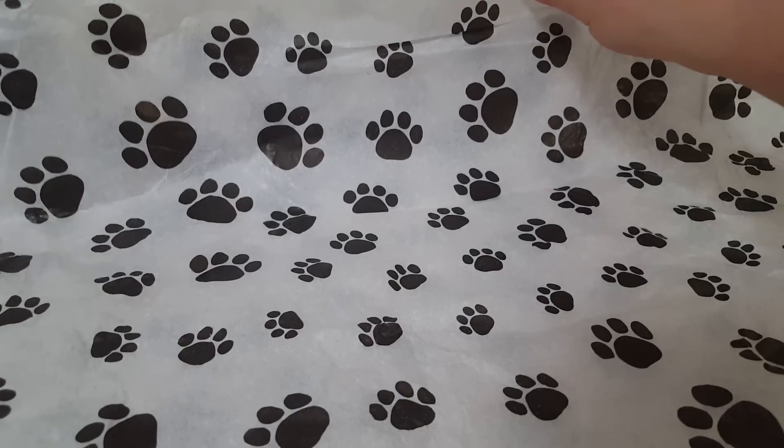Hello everyone and welcome back to my channel. Today I am here with a new to me vendor haul. I do have the background different — it's just a little piece of tissue paper that was in the box for this company, and let me tell you what the company is so it makes sense. I thought it was cute.